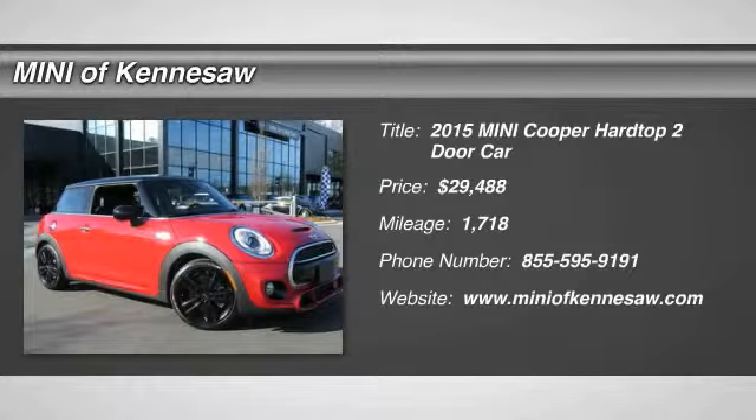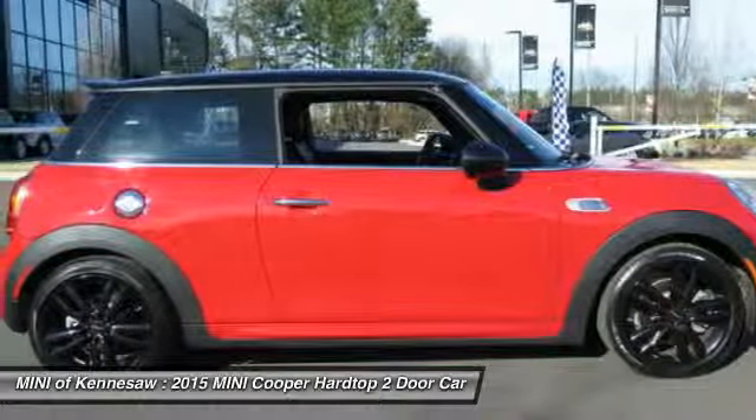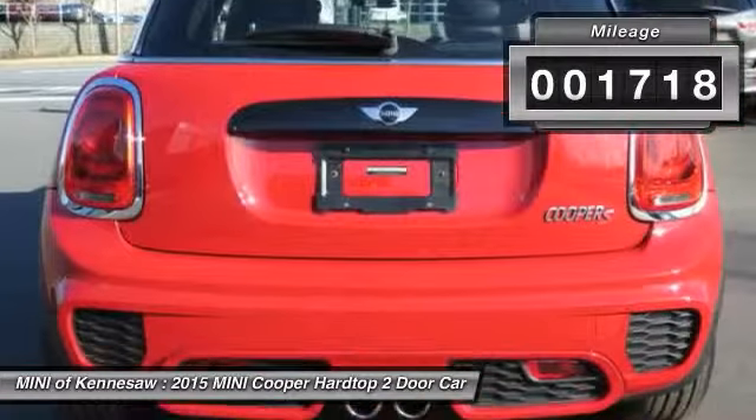The 2015 Mini Cooper. Agile handling and quick, precise steering make the Mini Cooper lots of fun to drive. The cabin is roomy with plenty of front leg room, and it's priced below $30,000. This vehicle has less than 2,000 miles.